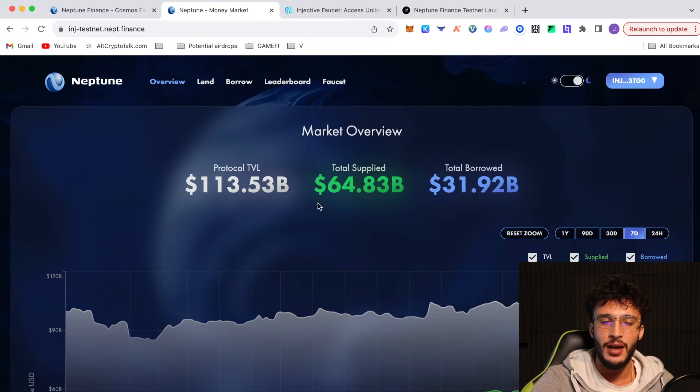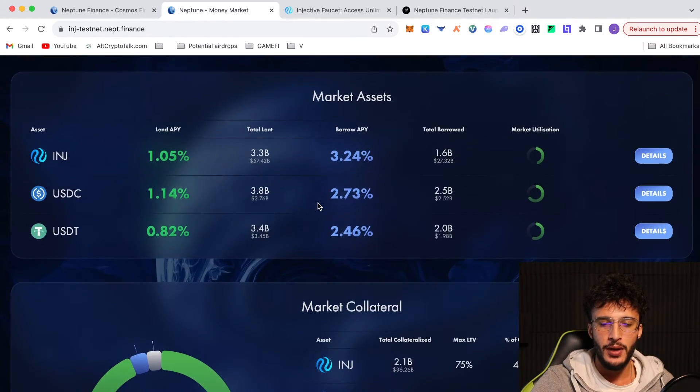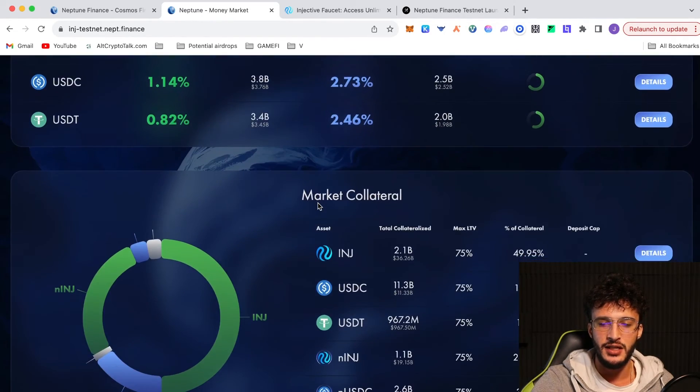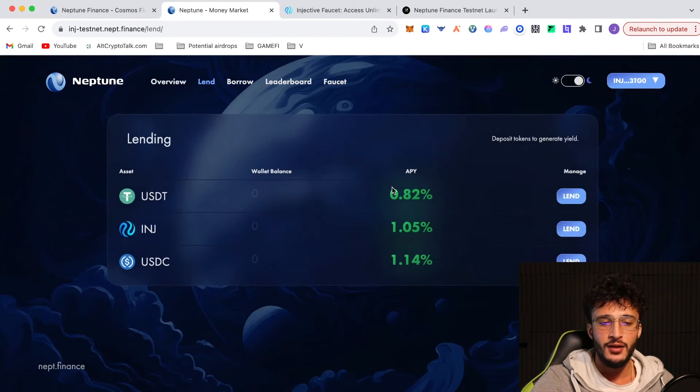We have to use the platform to guarantee the airdrop. So we scroll down and we can see what's available: INJ, USDC, USDT. We're going to go over to Lend. I'm going to be lending USDT, INJ and USDC as we've been given all three tokens for free and it doesn't cost us an absolute thing. What we have to do from here is use the faucet, going to our wallet address on the right-hand corner and clicking the drop-down box.